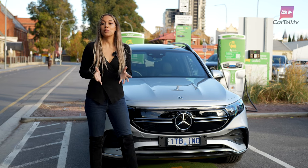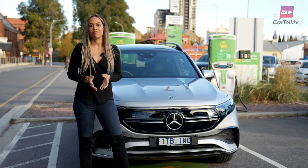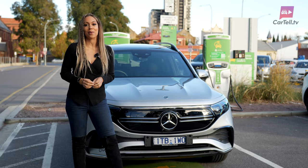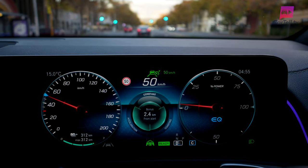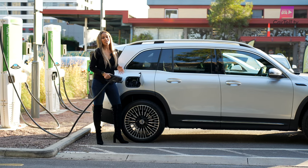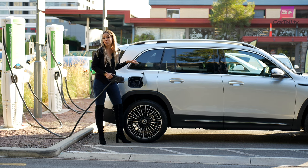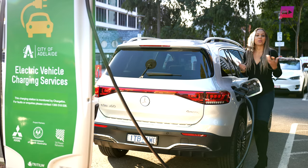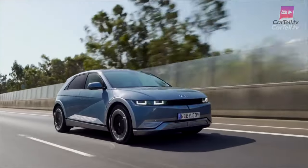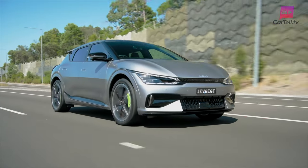First thing to note is the range being lower than we see in many of the rivals, which sit well over 400 kilometres WLTP. One of the main contributing factors is the smaller battery of 66.5 kilowatt hours. It shouldn't be a deal breaker because 350 kilometres of range is actually very workable. In our testing, we drove this EQB for a week with regular driving and only charged it once, and even then that was because we wanted to rather than because we had to. It really depends on what you'll be using the car for, but we do have to note it sits below the IONIQ 5 and EV6, which offer ranges well into the 400s.